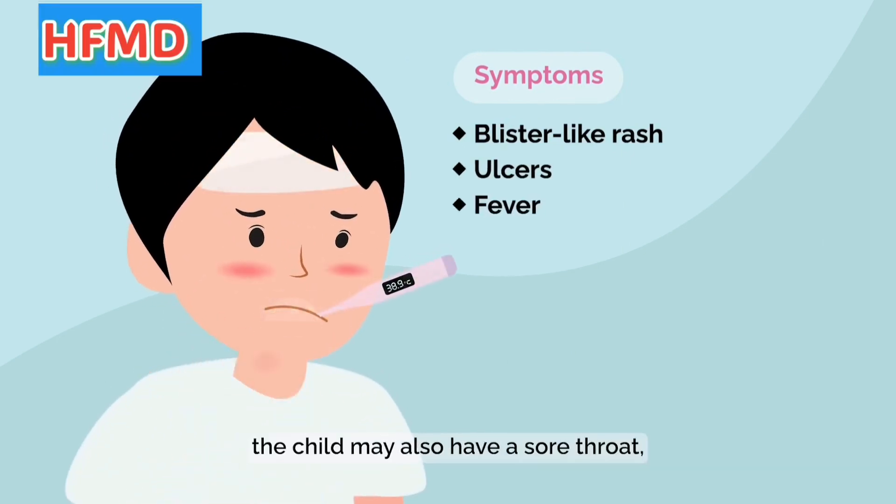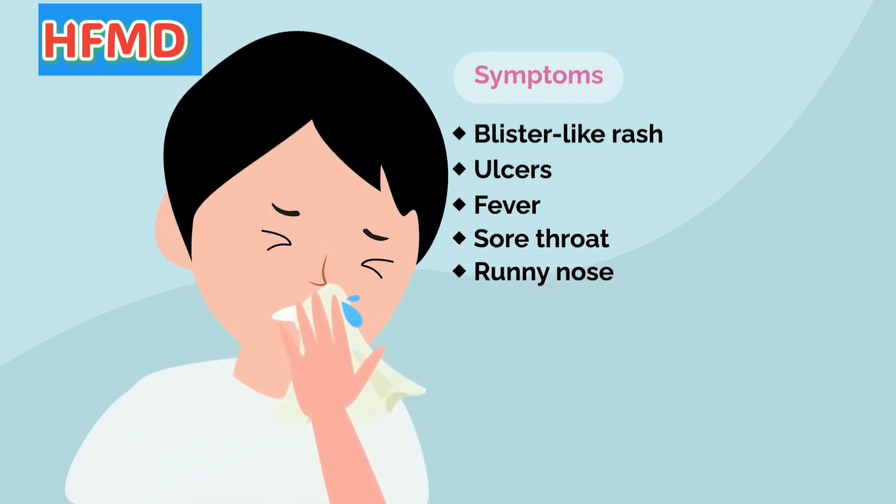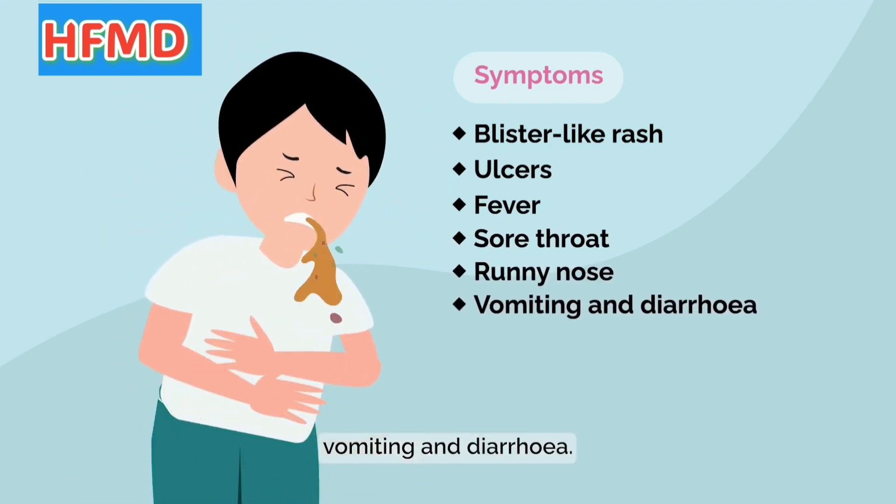In addition, the child may also have a sore throat, runny nose, vomiting, and diarrhea.